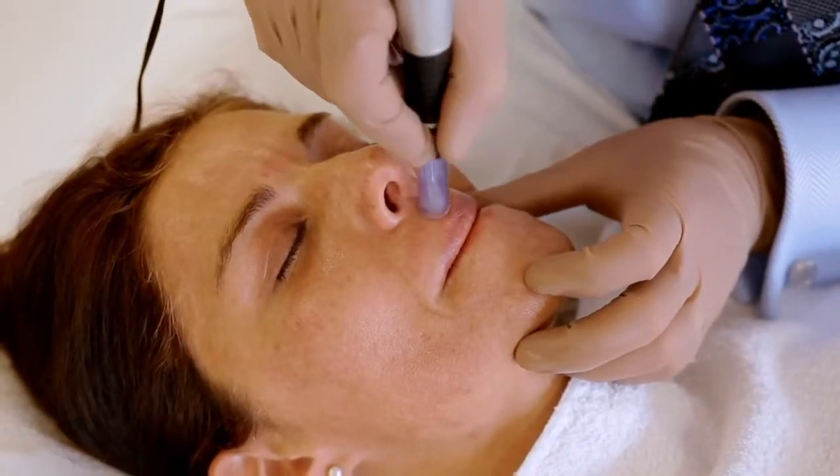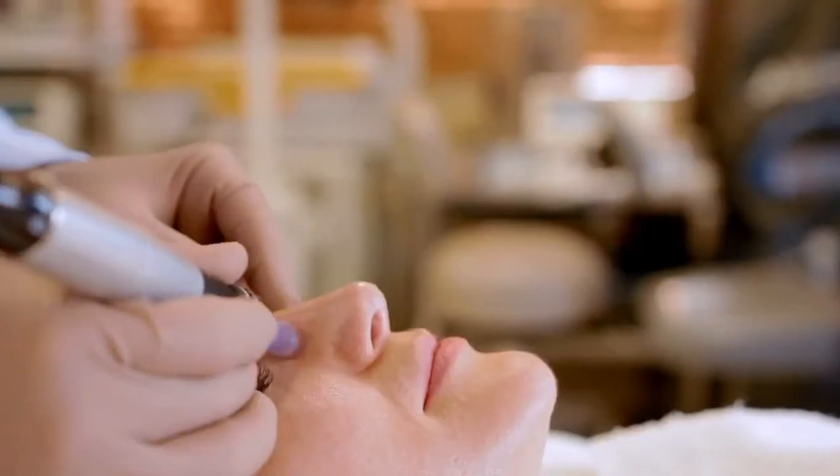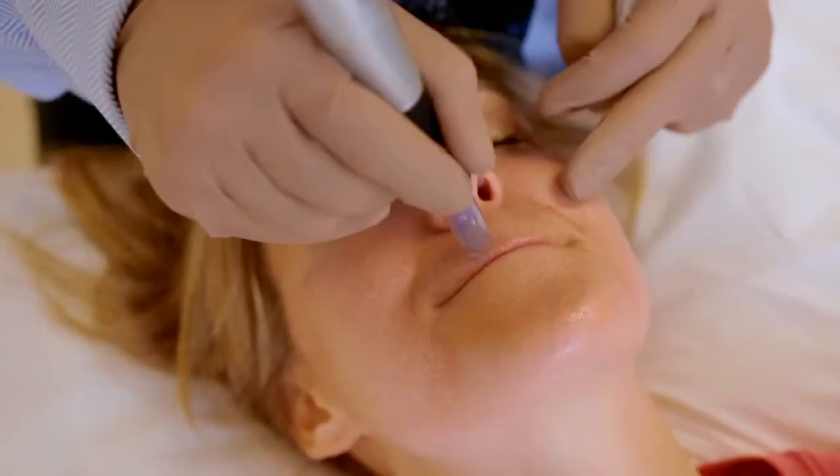Another advantage of the pen is its precision. You actually hold it just as if you would a regular pen, and you can perform treatments in a very precise fashion really on anywhere in the body.